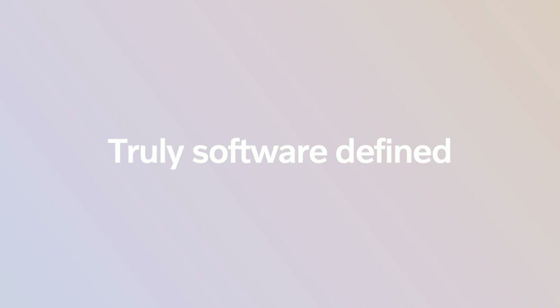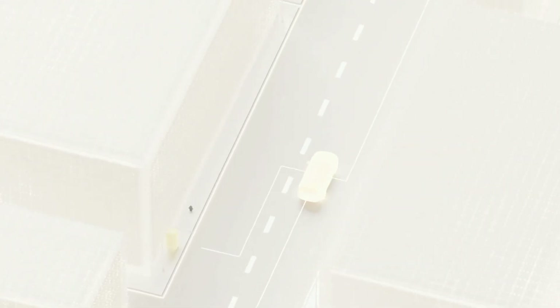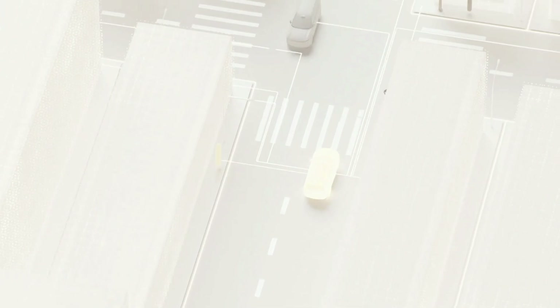Truly software-defined. Let's zoom out a bit and look at the context where the transition of the car as a product is going.